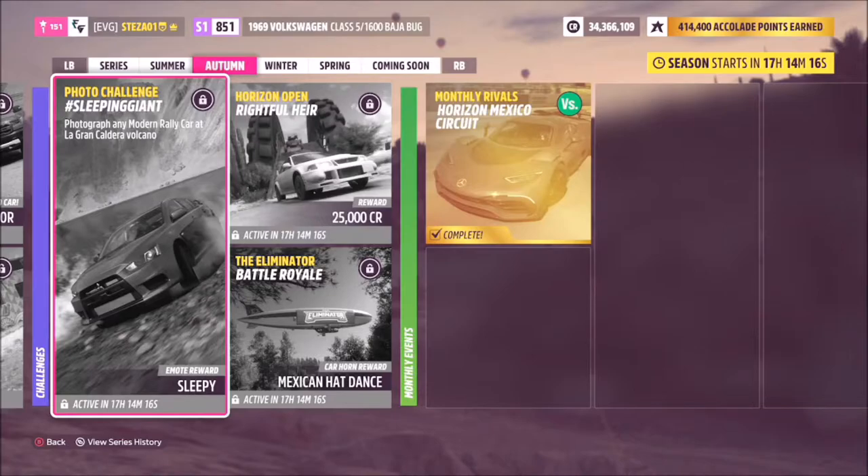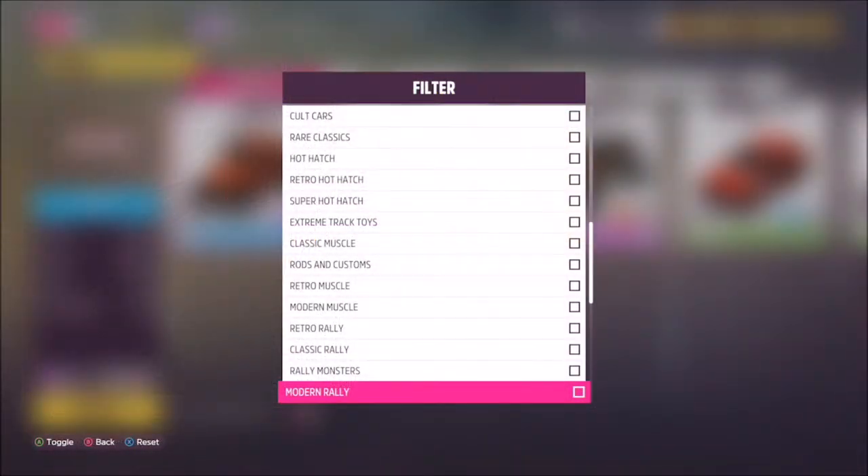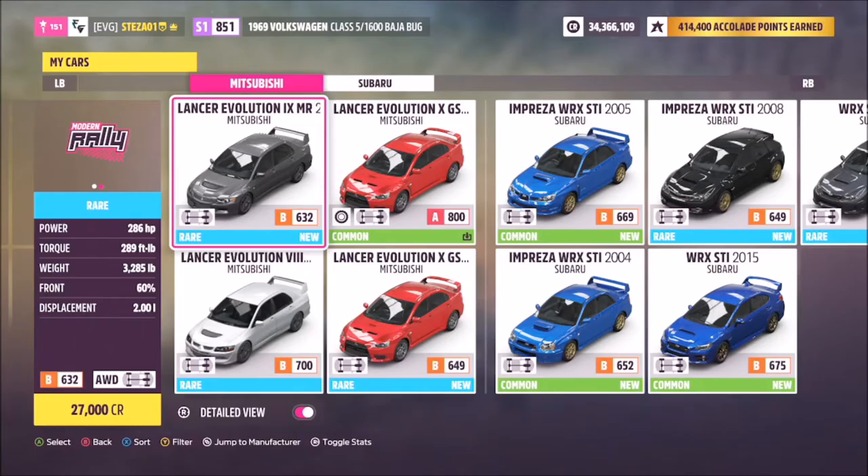Hello and welcome back to the channel. Today you join me for this week's photo challenge guide, which is super easy. This week's challenge is called 'Sleeping Giant' and it wants you to photograph any modern rally car at the La Gran Caldera volcano. First of all, you want to filter your modern rally cars.